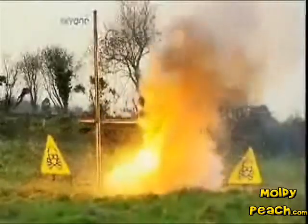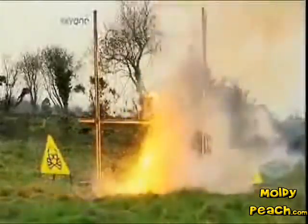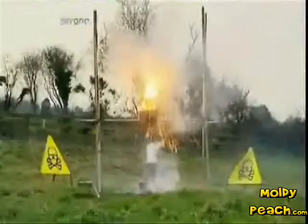As scorching hot meets freezing cold, a fierce battle rages. The smoke clears, and incredibly, nothing remains. As the thermite burns at two and a half thousand degrees, it releases a raging torrent of molten iron,